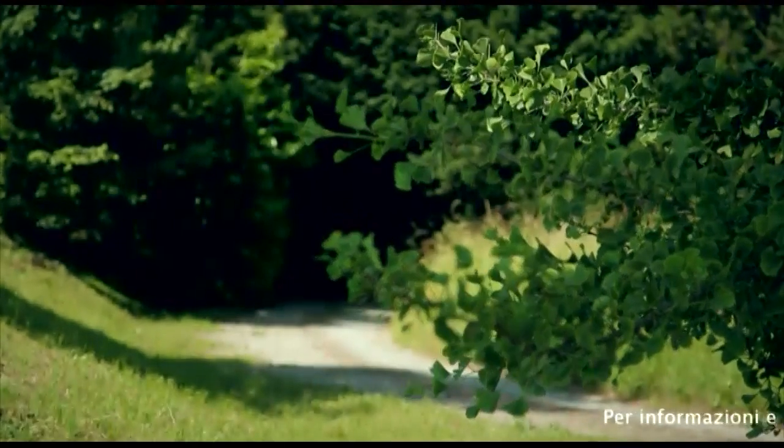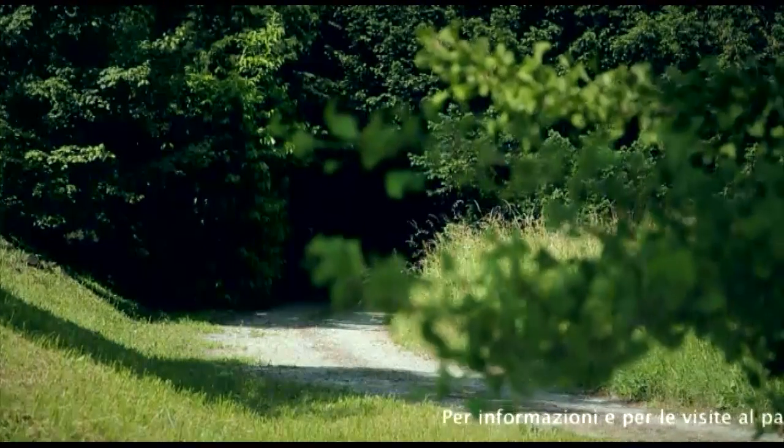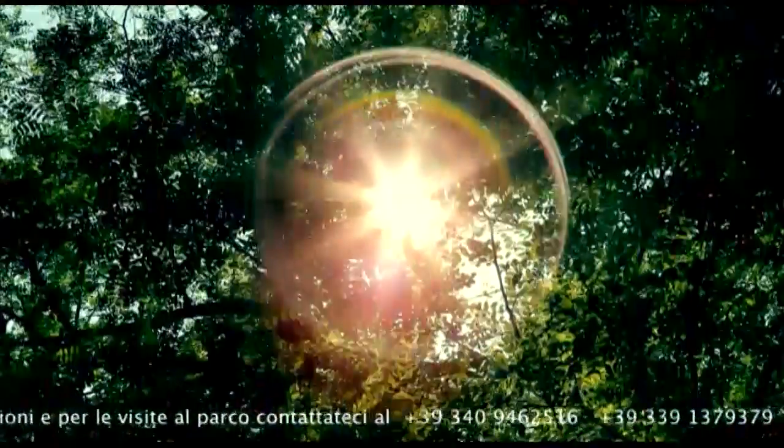The vast park was created by the Carcano family and designed by Leopold Pollock with a typical landscape setting, including elements and structures that accentuate the romantic imprint.